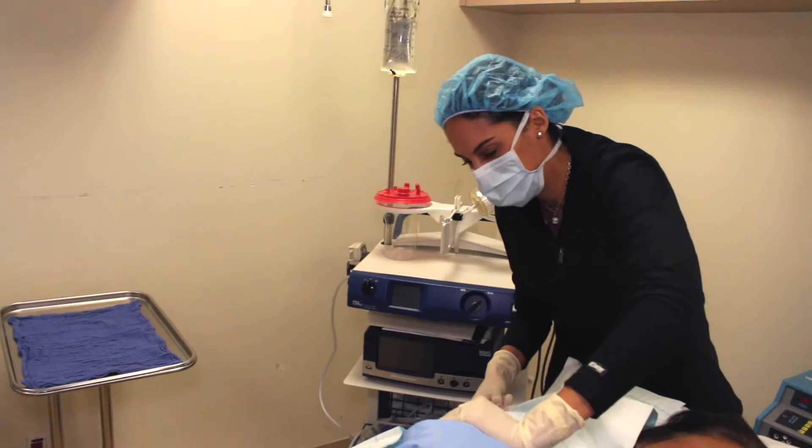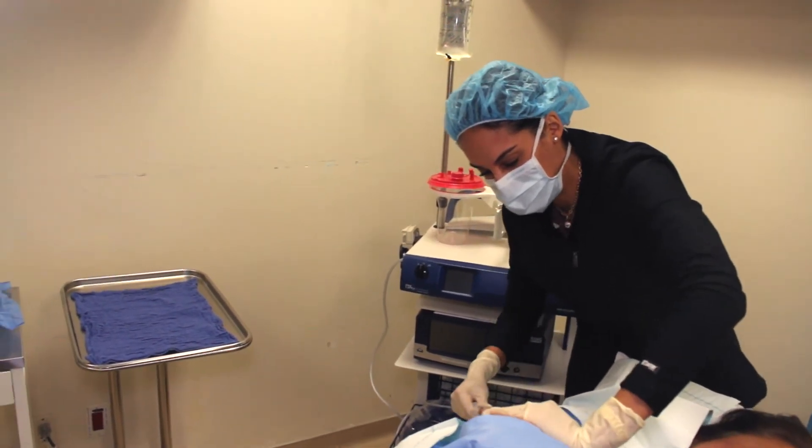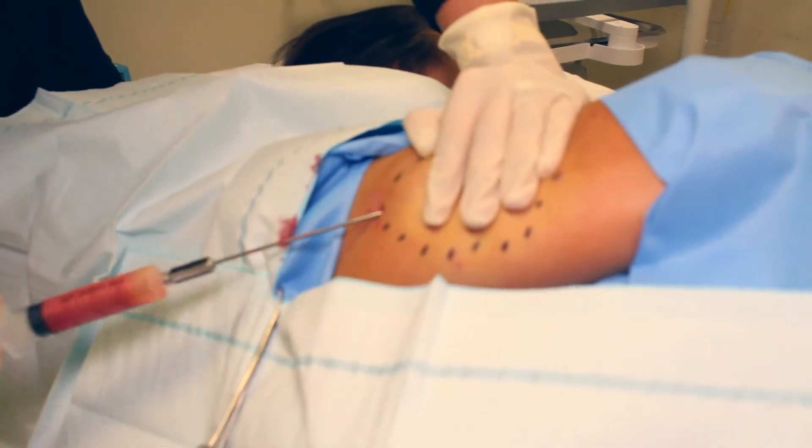It might be better to just liposuction it, and if it does come back, you just go in and liposuction it again. That's exactly what we chose to do on this patient today. While she's awake, we just numbed up the area with a small little poke — no unsightly scars — and we were able to liposuction the lipoma down to a flat appearance and make her super happy and less self-conscious about it.